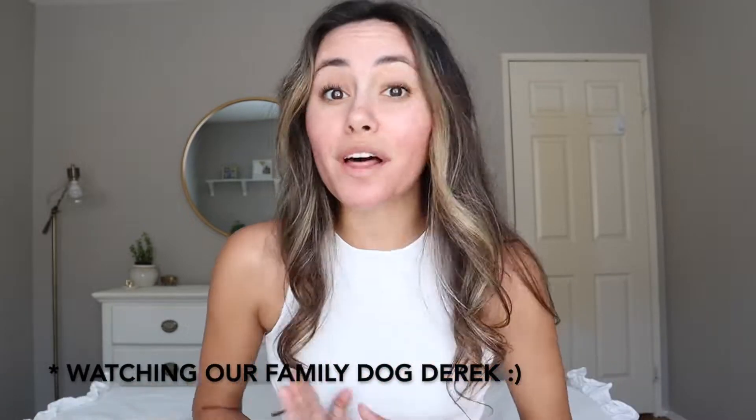Hello and welcome back to my channel. As you can see, I'm in a bit different of a setting today. I'm actually at my parents' house while they are out of town.